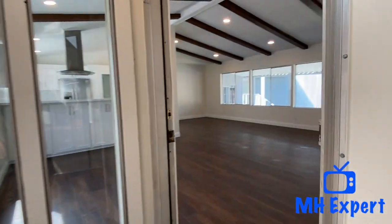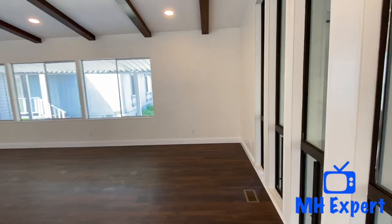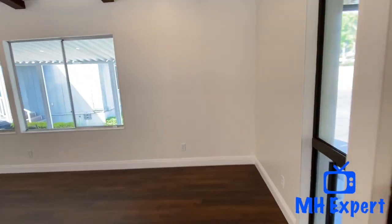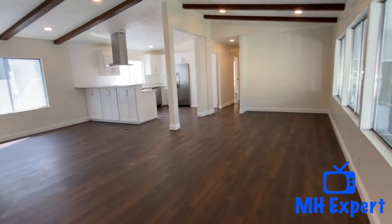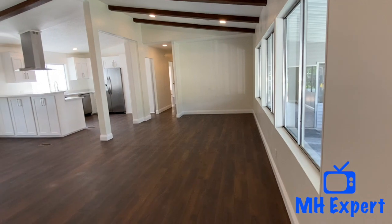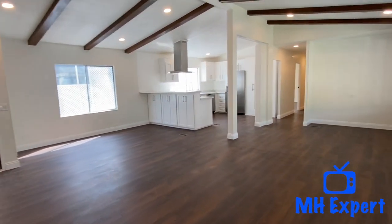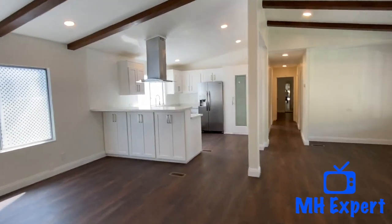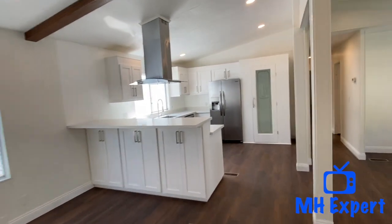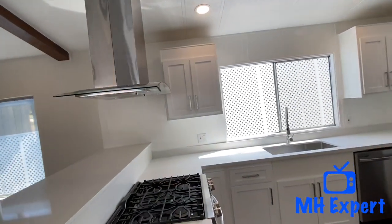As we go in the front door, what I love about this home — and this is a beautiful kitchen, we're going to save it in a minute, I want to keep it a surprise — but look how wide open this room is. You can have a nice family room, a nice dining room table over there, sofa, chairs. And look at this beautiful kitchen — that range hood, this is something that you don't see very often.